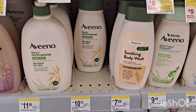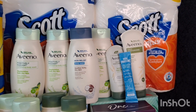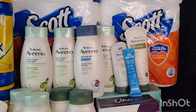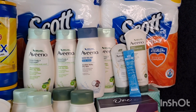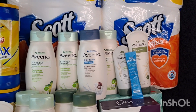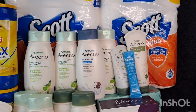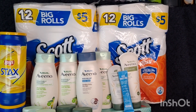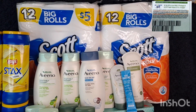I also grabbed four Aveeno body washes again for $22, using two $3 manufacturer coupons and two $2 printable coupons. I also added the lotion at $7.79 and the cleanser rang up 50% off at $3.89. The total for this transaction is $44.29, so I was able to use my Spend $40 Get $9 Walgreens Cash paper booster.